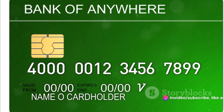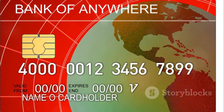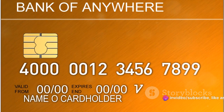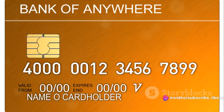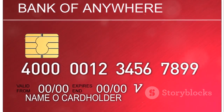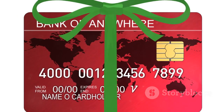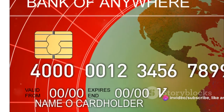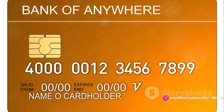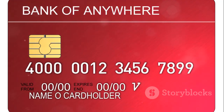Clearly state your issue — explain that you've been reviewing your finances and have found your current interest rate to be a burden. But don't sound desperate. Instead, express your desire for a more manageable rate that will allow you to continue being a responsible cardholder. After presenting your case, bring up your research. Mention any competing offers you've found — this demonstrates that you've done your homework and that you have options. Emphasize that you'd prefer to stay with them if they can match or beat these offers.